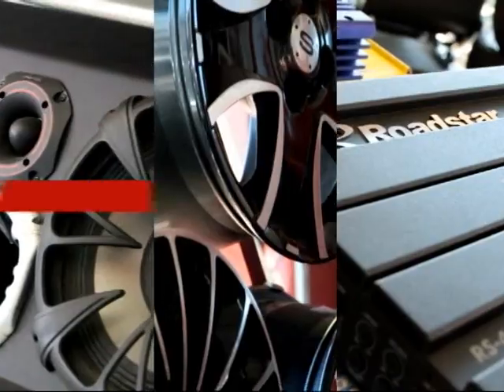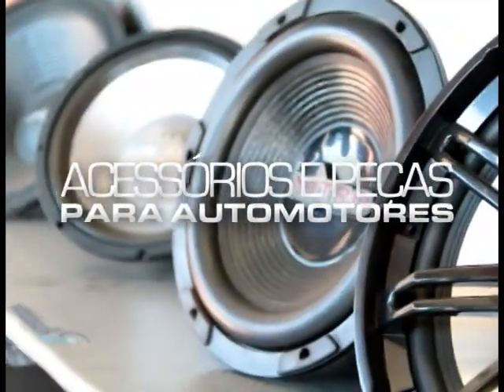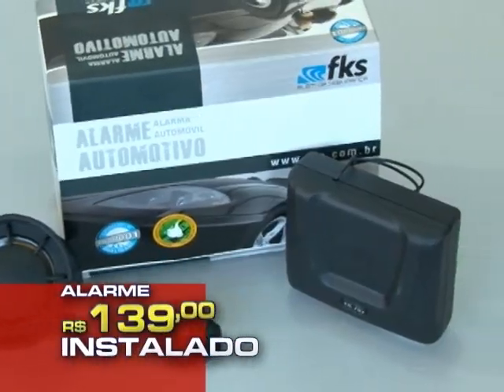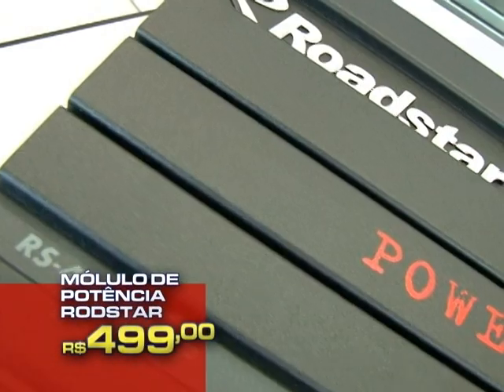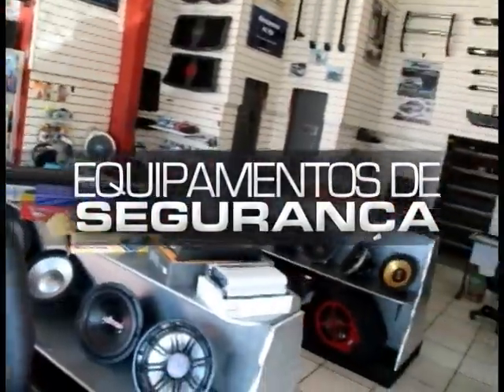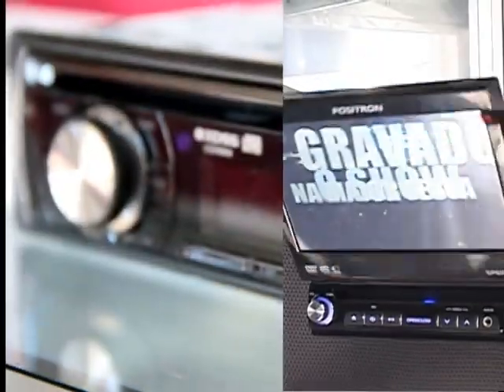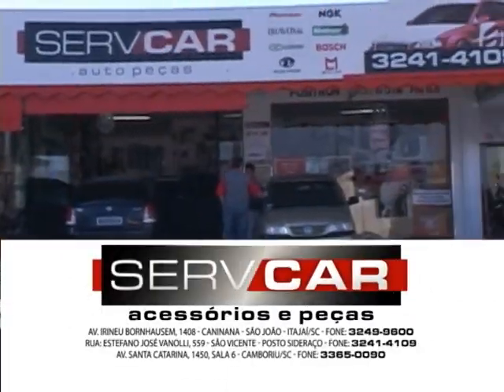Já trocou seu carro? Já comprou? Ainda não? Faz o seguinte: a partir de segunda-feira vai na loja, dá uma ligadinha. Entra no site, acessa — você vai encontrar muito mais fotos, muito mais ofertas com foto, com preço e tudo mais. Agora falando em promoção que vale a pena: Servicar tem pra você. A Servicar, sempre com os melhores acessórios e peças para automotores, está com uma super promoção: kit vidro elétrico R$ 499, alarme R$ 139, módulo de potência Hotstar R$ 499. Grande linha de equipamentos de segurança, acessórios para picape, películas e banco em couro. Venha pra Servicar em Itajaí e Camboriú.